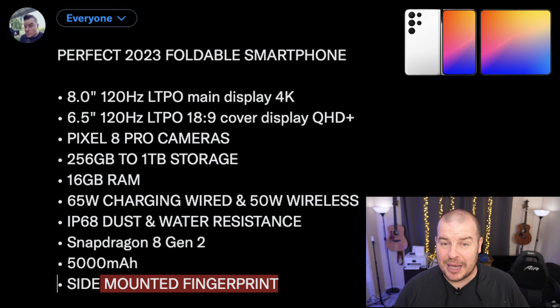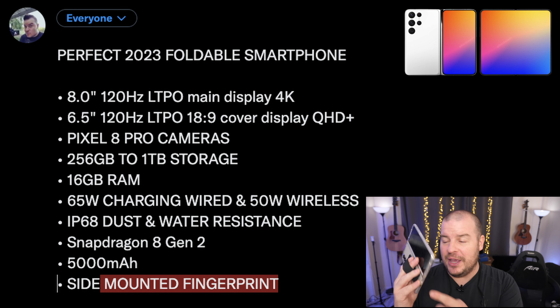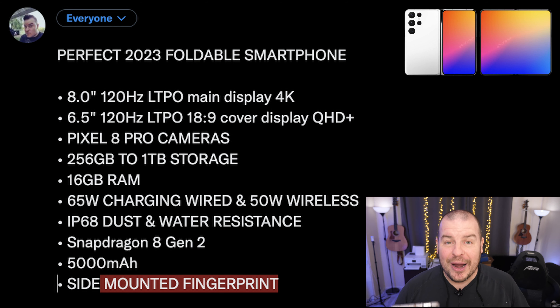Next up: Pixel 8 Pro cameras. The Pixel 7 Pro just came out, but you can assume the Pixel 8 Pro is gonna have better cameras, and we're talking about 2023, so why not? Sure, it'd be nice to have a 200-megapixel camera on the back like the S23 Ultra with 100X zoom, but that's a little bit overkill for me. I'd be perfectly fine with the Pixel 8 Pro cameras on the back of this foldable.